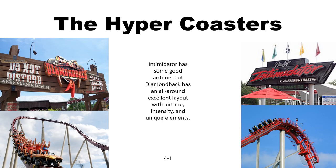Now the hyper coasters: Diamondback and Intimidator. Personally, I think Diamondback has the all-around best layout of any B&M hyper, with really strong airtime, some excellent turns, really intense moments, and the water splash. Intimidator is a good airtime machine, but not really a whole lot else and the trims somewhat kill it. So King's Island continues to lead.